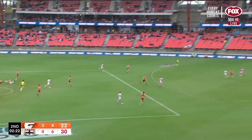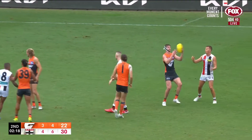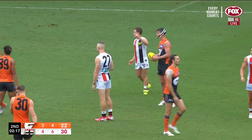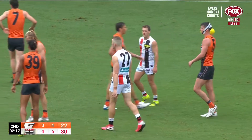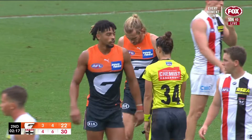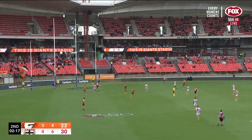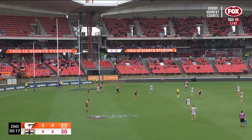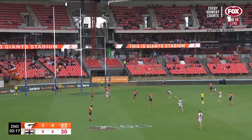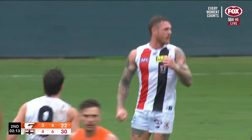Matt Stevic right under that, and in the meantime Steel was able to send them along — this may be another three. That'll give them a nice little break, get it out to 14 points. Tim Membry from directly in front shouldn't have any trouble, and he doesn't.